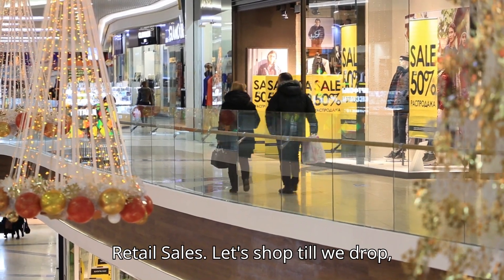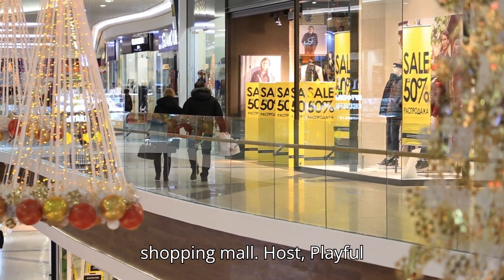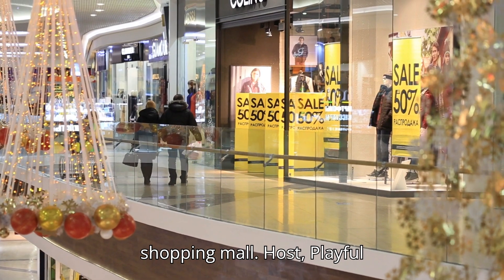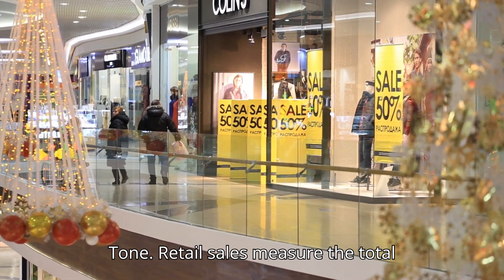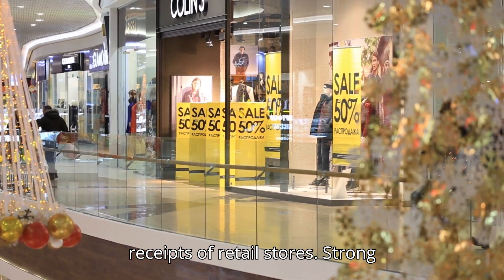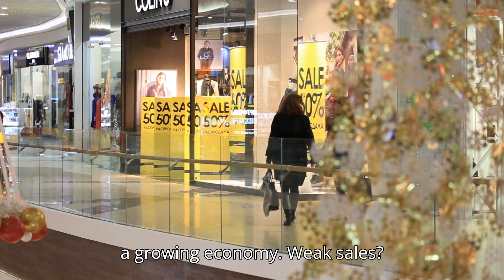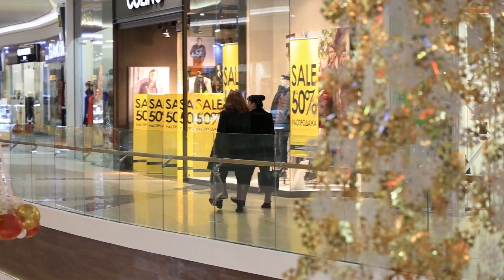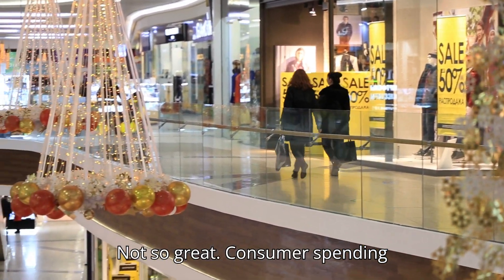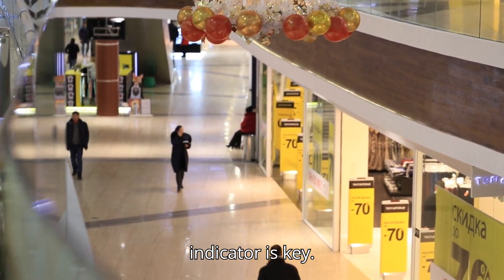Retail sales — let's shop till we drop, economically speaking. Retail sales measure the total receipts of retail stores. Strong retail sales mean confident consumers and a growing economy. Weak sales? Not so great. Consumer spending makes up a big chunk of GDP, so this indicator is key.